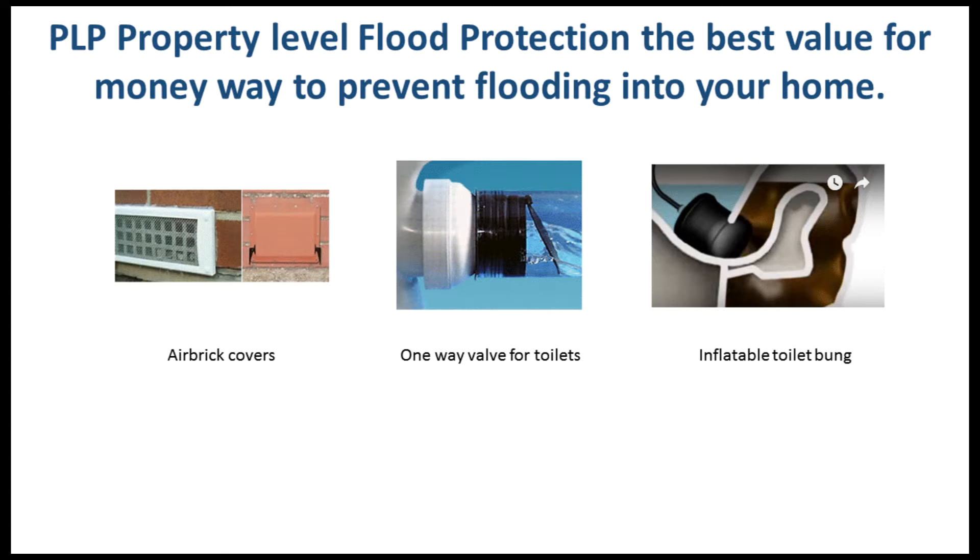Flood water can enter through air bricks, so people invented air brick covers. Flood water pressure can push sewage into your home through the toilets, so one-way valves and bungs to stop that from happening have been invented. The biggest entry point for flood water into your home is through doors.